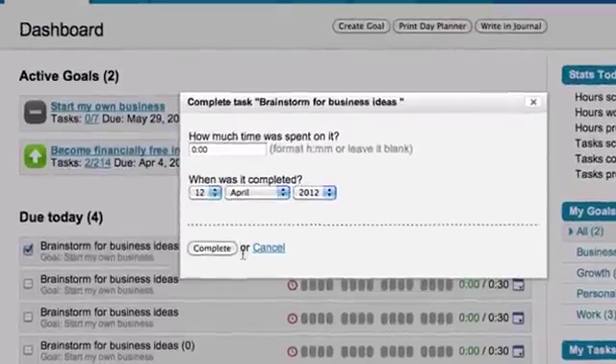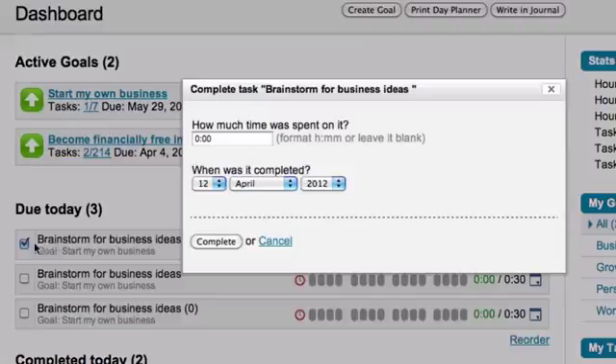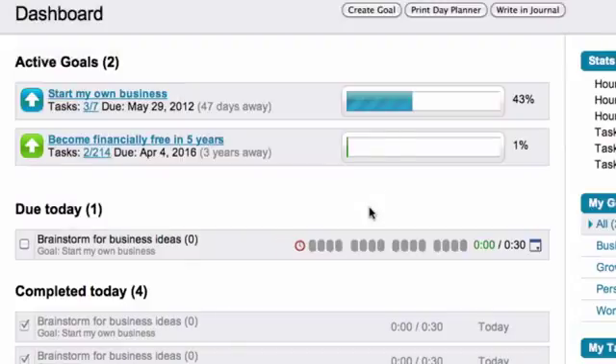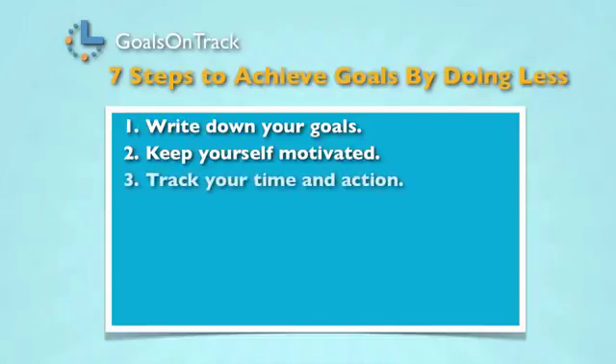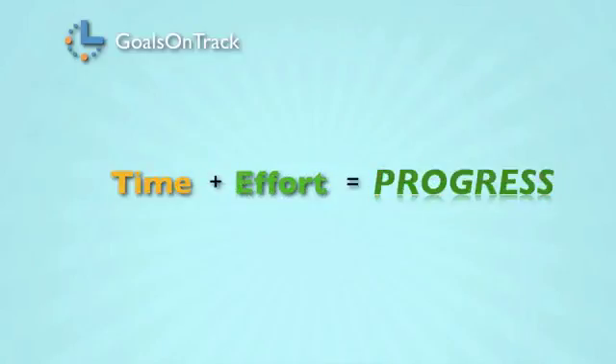Goals on Track's core feature is to let you see instant progress on your goal. Whenever you complete even the smallest task, it's a great way to constantly motivate yourself to work on your goals.